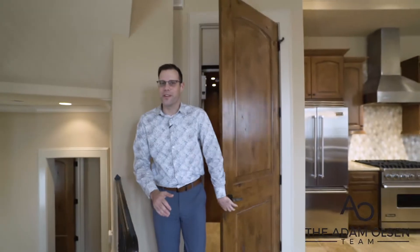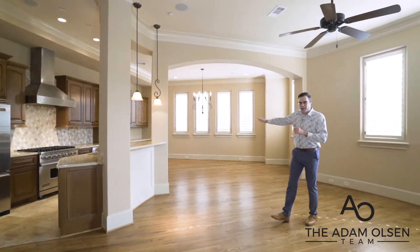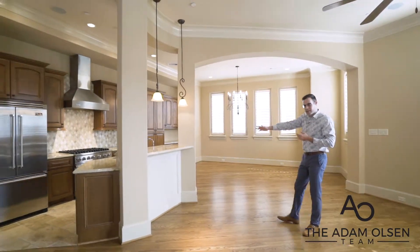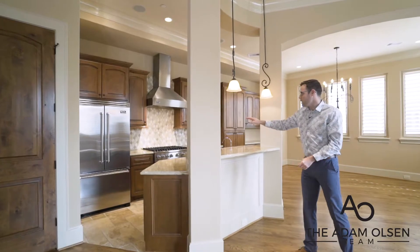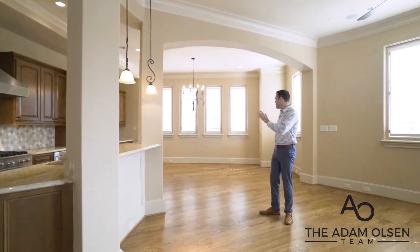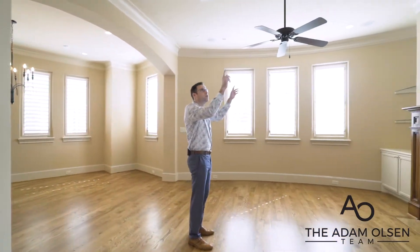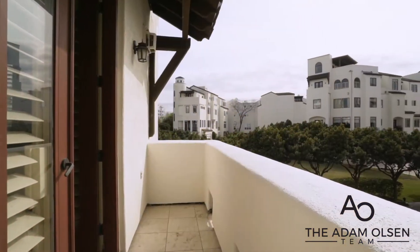We are on the second level now, which offers the open living room, kitchen, and dining room area. You can see the wonderful tall ceilings. The kitchen has been highly updated with custom granite countertops and stainless steel matching Viking appliances. This room has an abundance of natural light with all the windows. It also has a built-in surround sound system and a private terrace right off the fireplace.